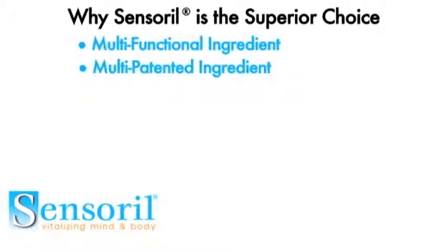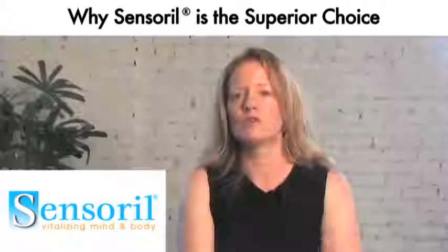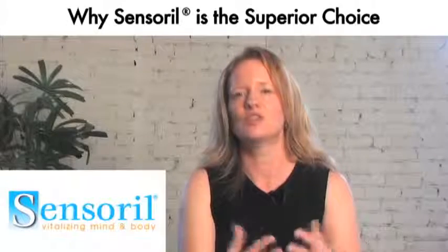Sensoral is a multi-patented ingredient. The patent protection for the product covers both method and composition, so that covers both how the product is made as well as the overall composition of the product.